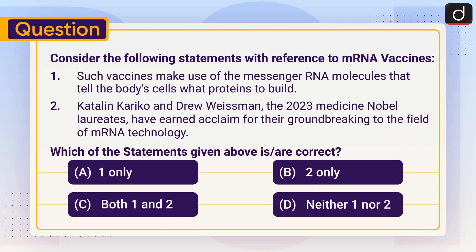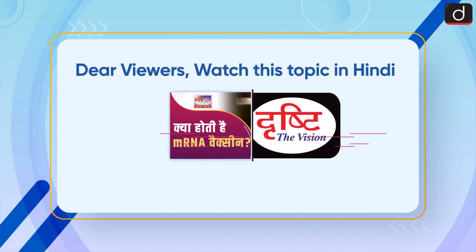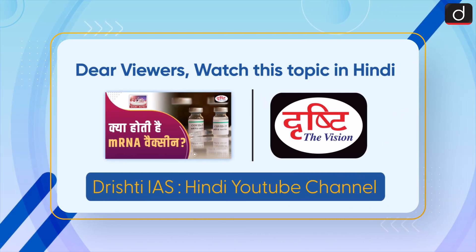Stay tuned for the next episode. Thanks for watching, have a great day. Dear viewers, watch this topic in Hindi on our Drishti IAS YouTube channel.